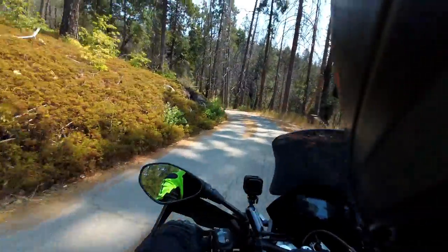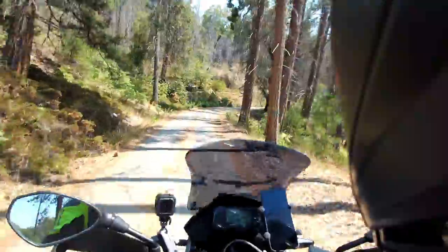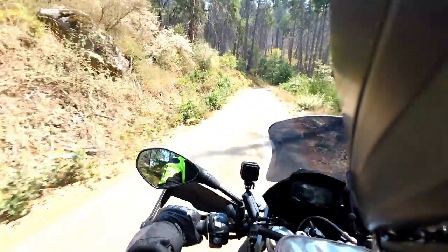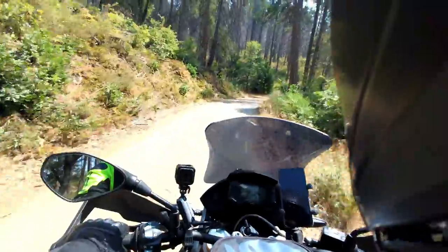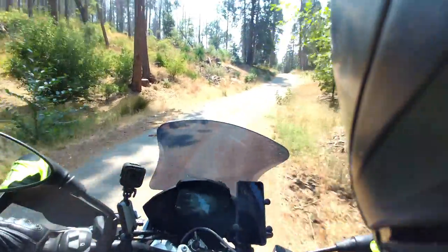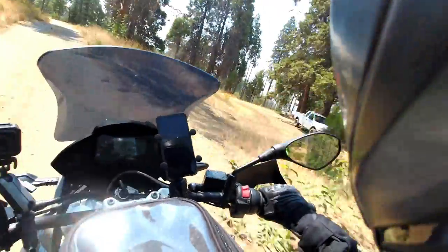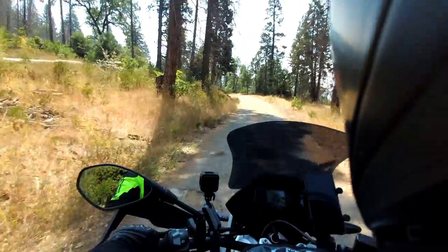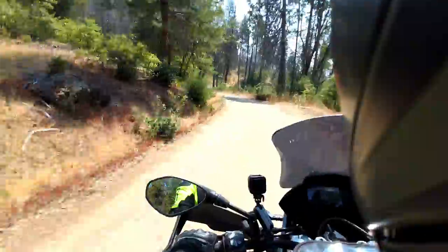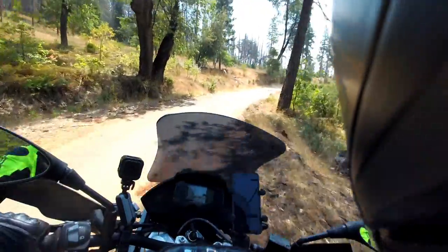Well, I may have lied — this road is actually paved. There's a lot of gravel on the asphalt though, which I'm going to have to be careful with. I think it's actually a little bit more slick than just straight-up gravel. There are a couple of campers out here.